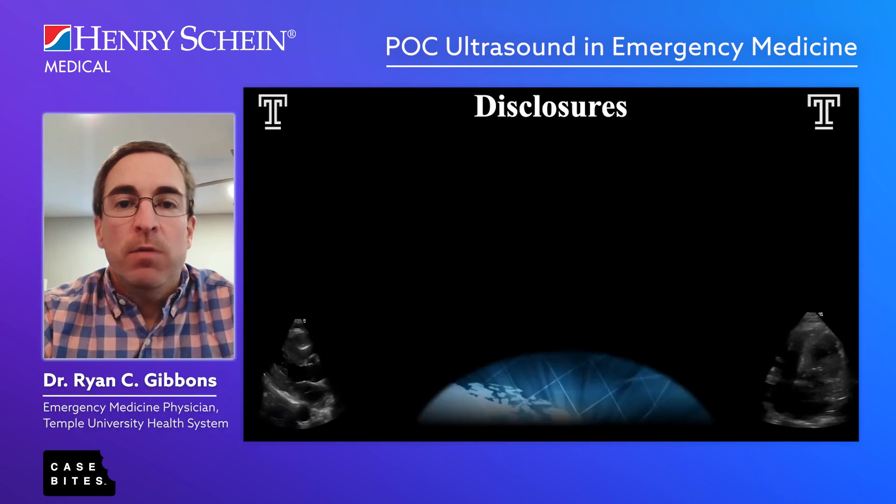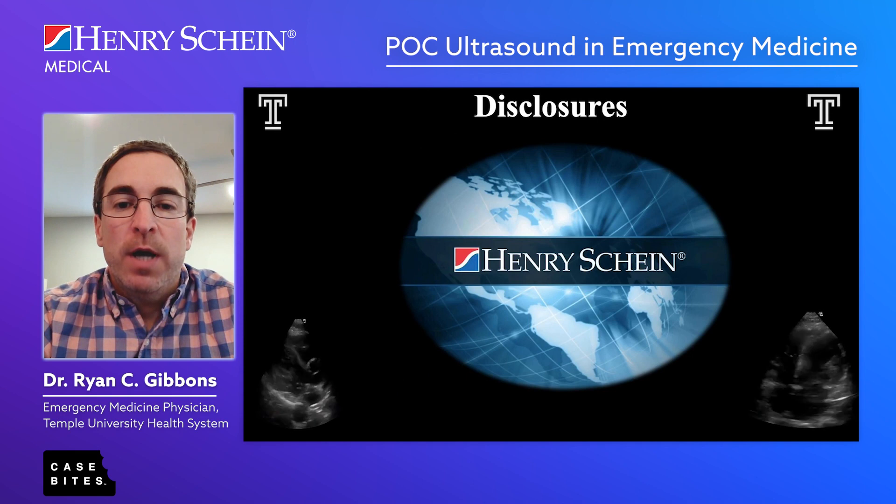Today, I'm going to talk to you about how to utilize point-of-care ultrasound in an emergency medicine setting, specifically how it changes care. I am also a consultant for Henry Schein.